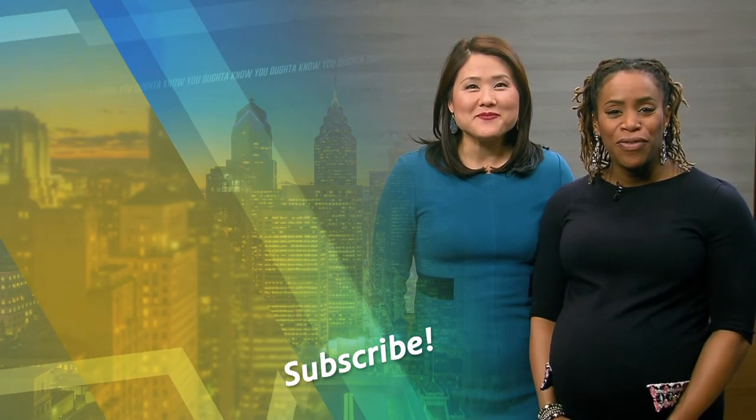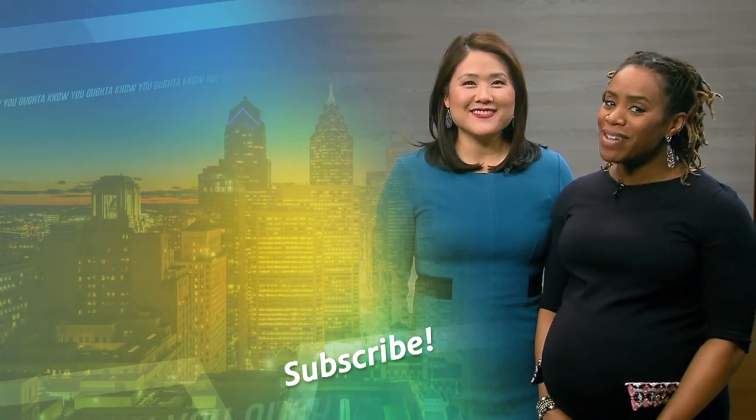I am Shirley Min. And I'm Regina Mitchell. For more videos like this, subscribe to WHYY.